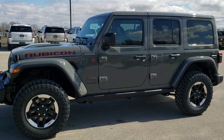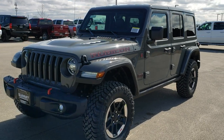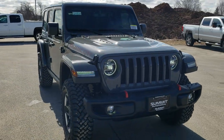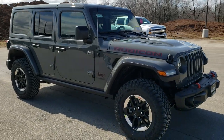Hey, this is Brett with Summit Automotive in Fond du Lac, Wisconsin, your new and used Jeep and Jeep Wrangler Headquarters. Today we're doing a walk around on this brand new 2020 Jeep Wrangler Unlimited Rubicon in Sting Gray.